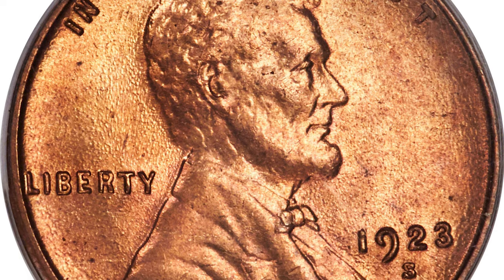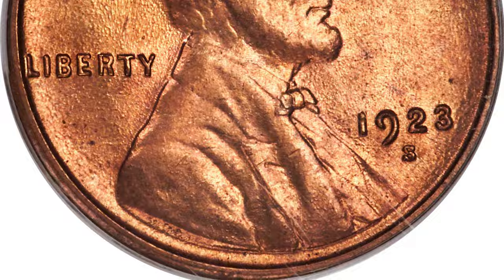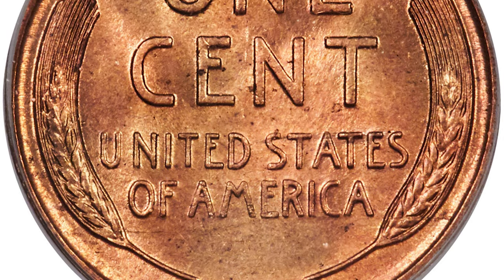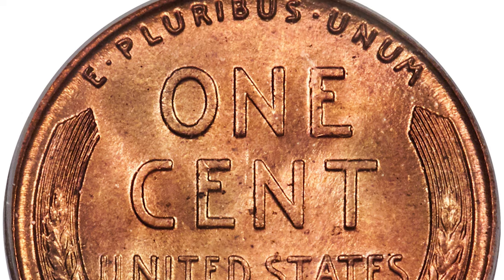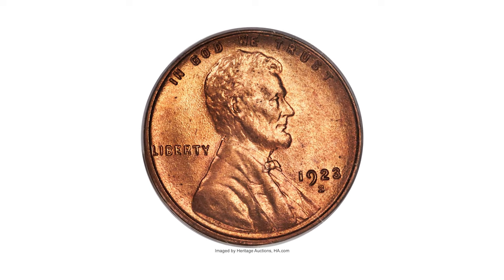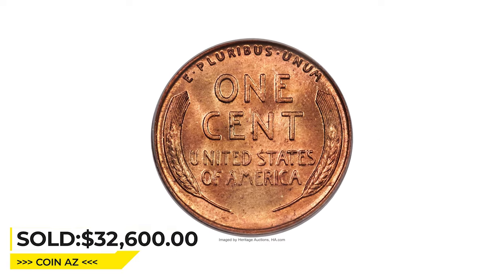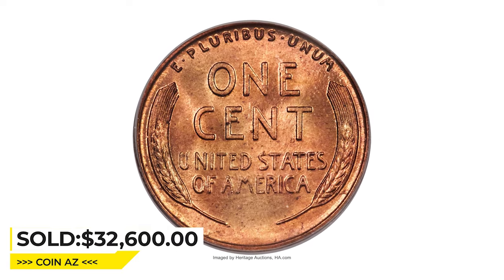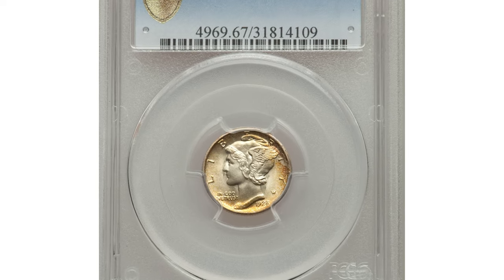David Lang notes that mushy coins from worn dies are the rule for the 1923-S. Accordingly, the 1923-S is an elusive issue in MS-65 condition, and gems with a sharp strike and red surfaces are rare. This highly elusive example ended up selling for $33,600 at Heritage Auctions.